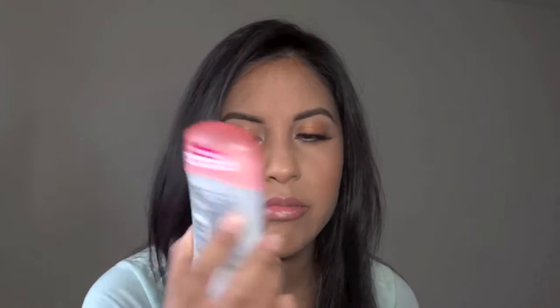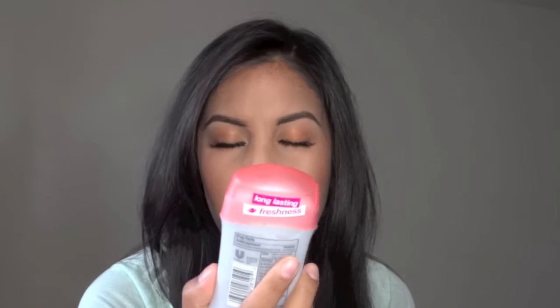This is just deodorant — Dove Go Fresh. I would just buy whatever's on sale because I'm not that stinky. And this is the St. Ives apricot face scrub, the blemish control one. I love this one — it's just a no-brainer. I love getting that gritty, clean feel on my face and this one does it really well.